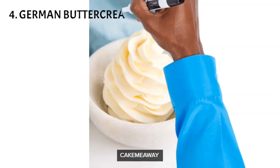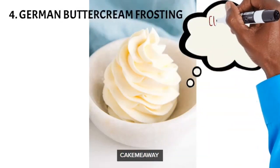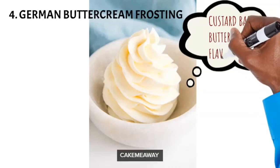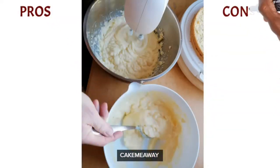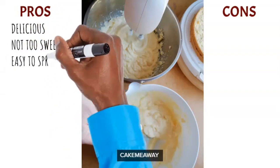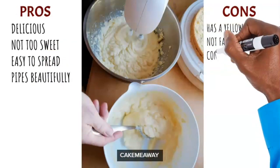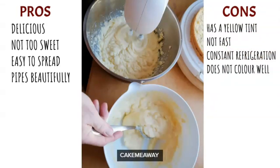Number four: German buttercream frosting. It's almost like ermine buttercream but has a custard base — so instead of using just flour you're using a custard base. It tastes absolutely wonderful, and is especially perfect for red velvet cake or a decadent chocolate cake. The con is that it comes out very yellow, and when you have a yellow base it's difficult to color other colors like blue or purple.